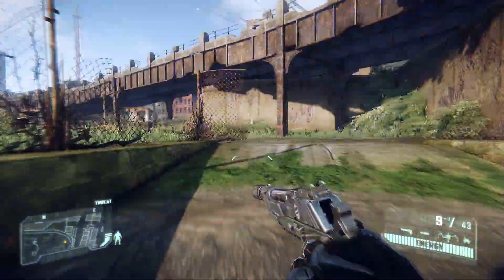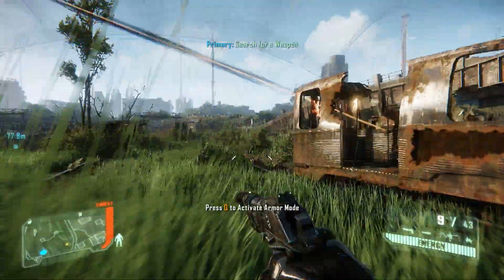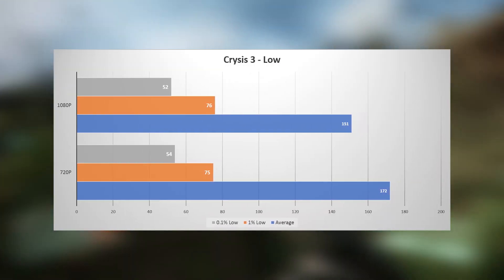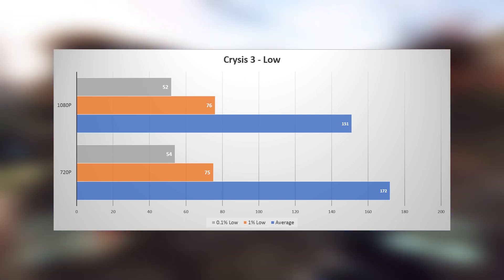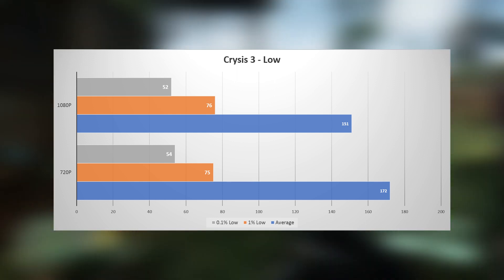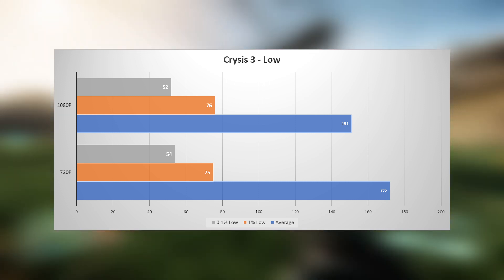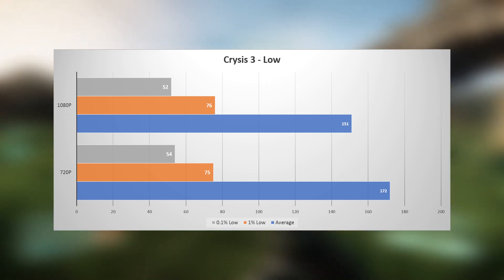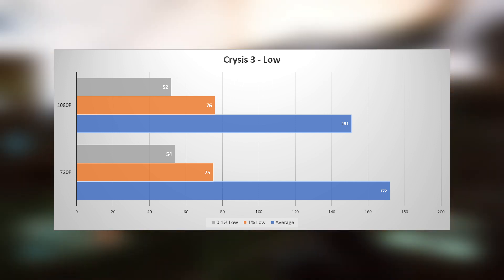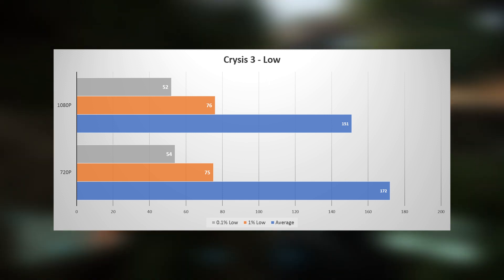Here we're taking full advantage of the 240 Hertz refresh rate, making for an absolutely buttery smooth experience. Lastly, I wanted to throw an odd one into the mix with Crysis 3, testing the particularly intensive grass level of the first mission. At 1080p it averaged 151, with 76 for the 1% low and 52 for the 0.1% low. Dropping to 720p saw a 13% boost to a 172 FPS average, but again the 1% low and 0.1% low remained unchanged — just like BF1 and GTA V, a perfect match for a 120 or 144 Hz monitor, but definitely not more.